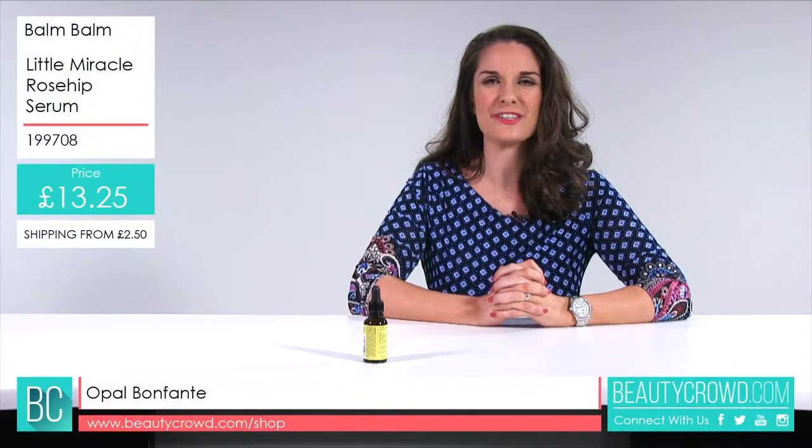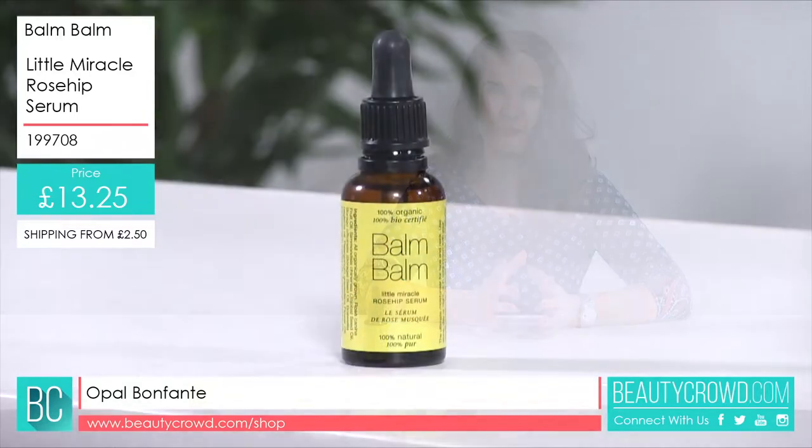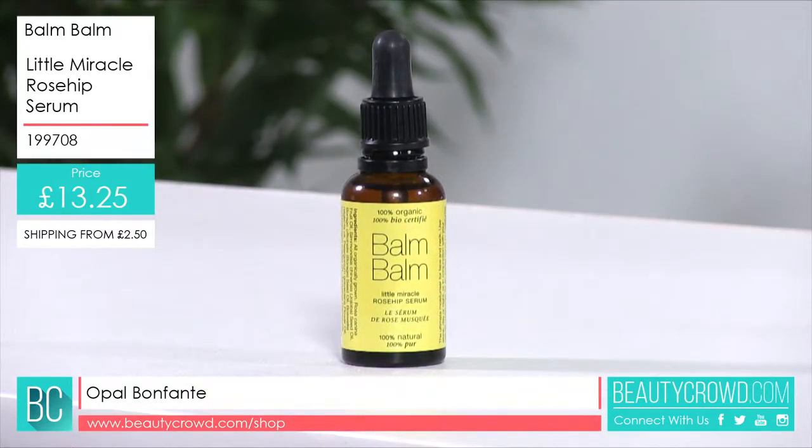This is the Balm Balm Rosehip Serum. Feed your skin with this luxurious serum — your skin will be rejuvenated without any oily finish.